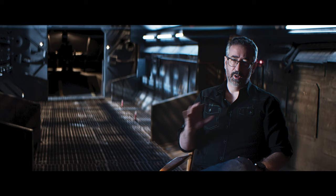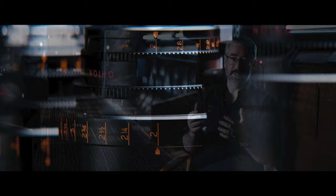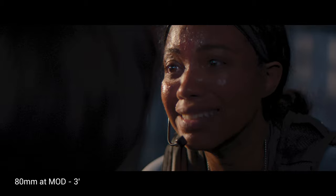I also love the close focus ability of the Orions. The fact that I don't have to always go to a diopter, as you do with a lot of older anamorphic lenses, is something that's really nice. And we're going to push that close focus in the piece that you're going to see here.